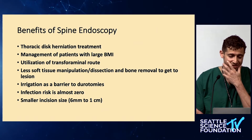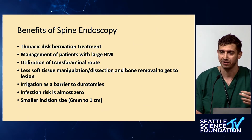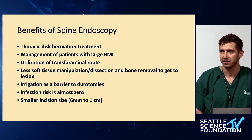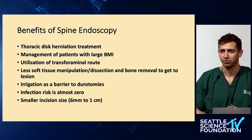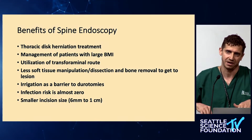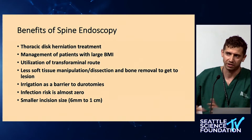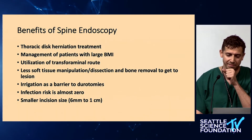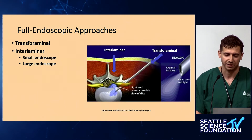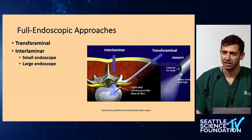Two important additional benefits: infection risk is almost zero because you have irrigation the entire time, and the irrigation also serves as a permanent retractor over all the dural elements. It's not just one retractor in one area with dura pouching everywhere — it retracts all of the dura away, which minimizes the risk of durotomies.